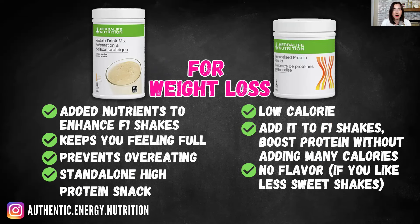If you're including a lot of different protein balance snacks in your diet plan, PDM is also a good standalone high protein snack option. Simply mix it with water or plant-based milk — just water alone gives you 15 grams of protein. So PDM itself is a great protein snack, apart from being a protein addition to your F1 shake.